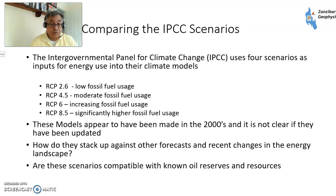RCP 2.6 is the low case with low fossil fuel usage, RCP 4.5 has moderate fossil fuel usage, RCP 6 has increasing fossil fuel usage, and RCP 8.5 has out of this world fossil fuel usage. These models were made in the early 2000s and it's not quite clear if they've been updated. We need to look at how they compare with other forecasts for oil use and changes in the energy landscape since these forecasts may have been made.